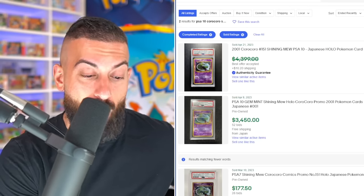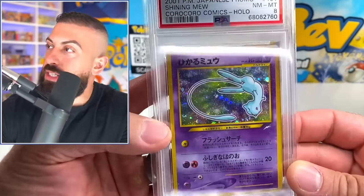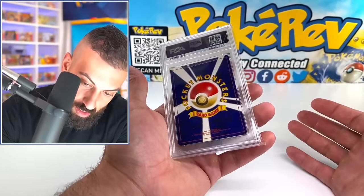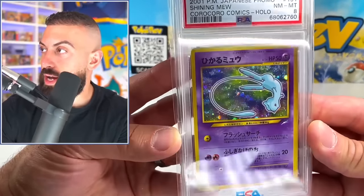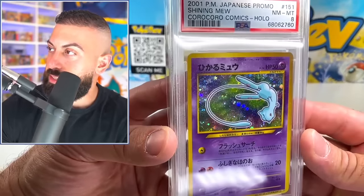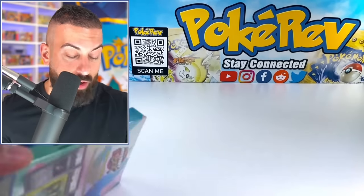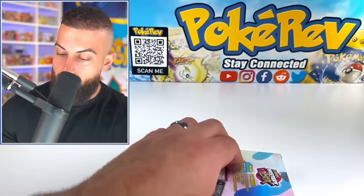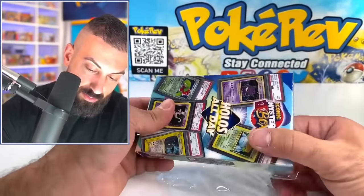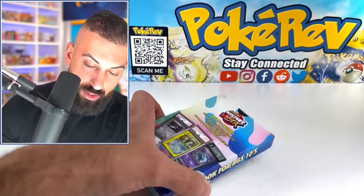You will never see a holo pattern like that on anything else — it is such a beautiful card. I'm obsessed with this card right now because I've never seen it in person. Pictures don't do it justice like seeing it in person or even in this video. That's definitely my favorite pull so far, 100%. And apparently there's one on the back as a Beckett 9.5 — that's gotta be crazy.